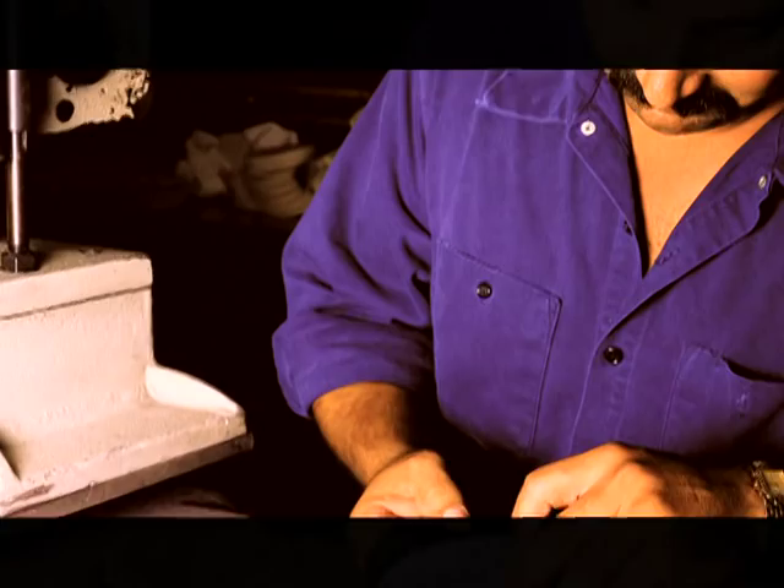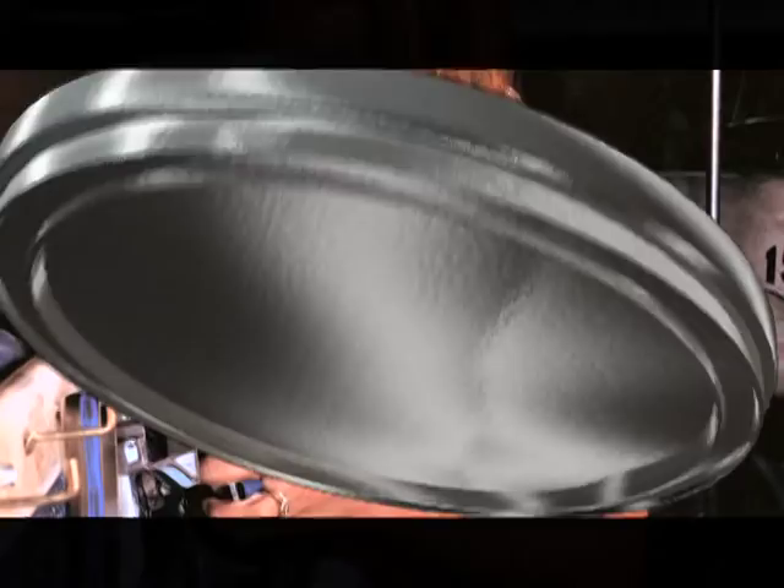At SAS, we go through more than 100 different shoemaking steps and so many little touches that we do by hand. In this video, we want to just give you the essence of SAS shoemaking.